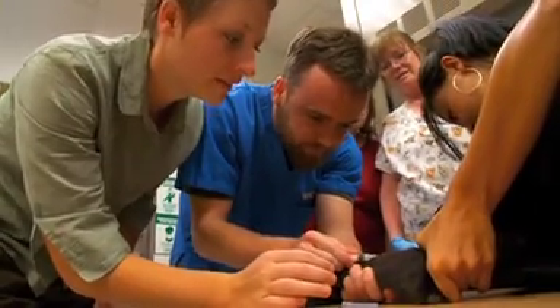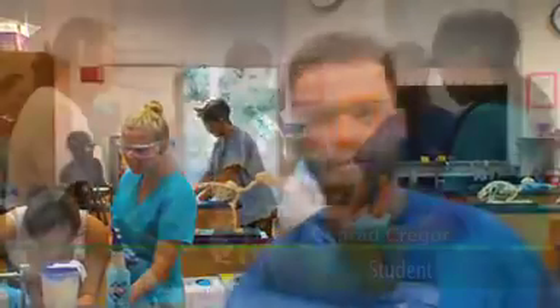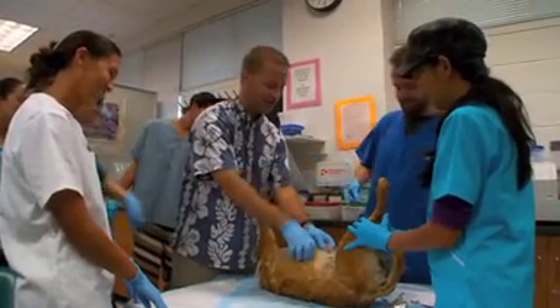I'm taking this class right now because I'm trying to better myself as a vet tech. But my real long-term goal is to become a veterinarian and get into vet school.